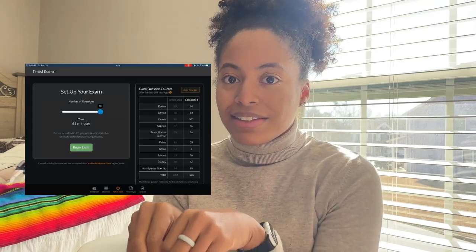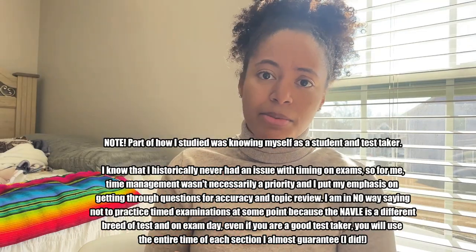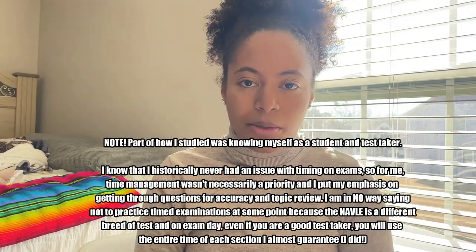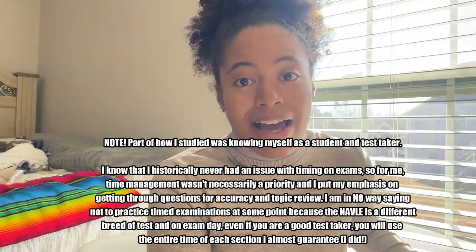I tell everyone: even if you can't get through all the questions, get through the power pages and power lectures. I also noticed that on VetPrep the practice questions are the same questions used for their timed practice tests. I got to the point where in the last two weeks, even when I was in rotations and had free time, I would just do practice questions on my phone. The closer you get, you don't have time to sit and do notes, so I just practiced as many questions as I could. The last question I have is: what was your overall NAVLE experience?